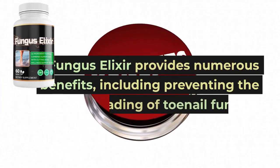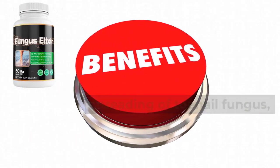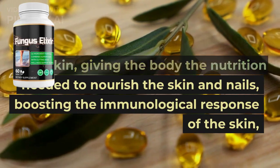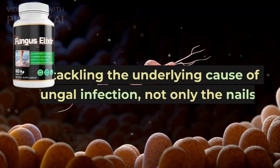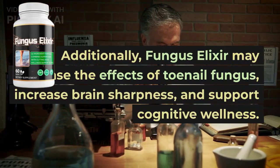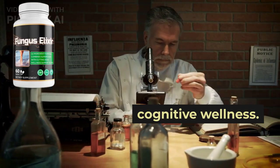Fungus Elixir provides numerous benefits, including preventing the spreading of toenail fungus, improving the look of the nails and skin, giving the body the nutrition needed to nourish the skin and nails, boosting the immunological response of the skin, and tackling the underlying cause of fungal infection, not only the nails. Additionally, Fungus Elixir may decrease the effects of toenail fungus, increase brain sharpness, and support cognitive wellness.